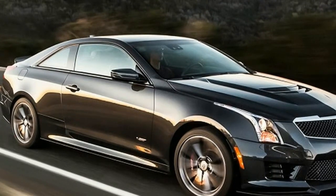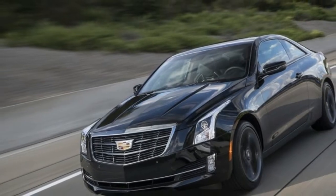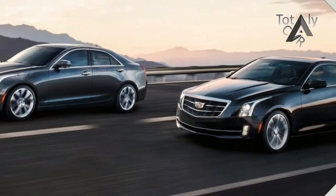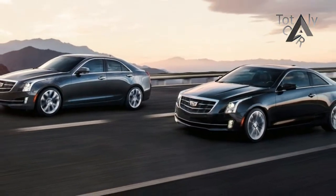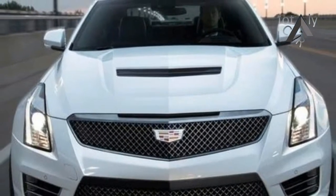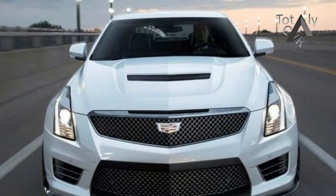For 2018, the ATS line is essentially unchanged aside from some updates to their available infotainment system and a single new color. The ATS lineup was introduced for the 2014 model year and is beginning to age but remains highly competitive against cars like the BMW 3 Series, the Mercedes-Benz C-Class, and the Lexus IS.